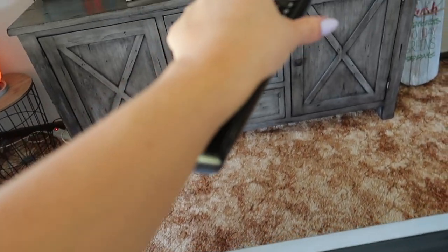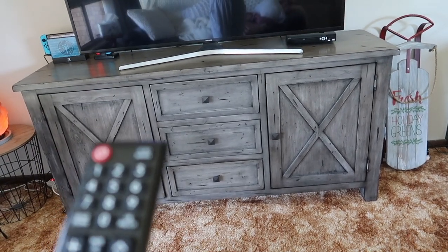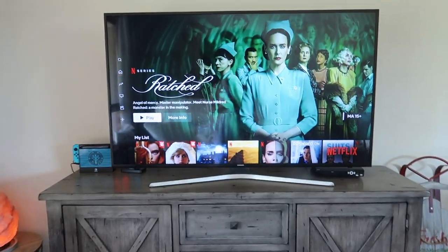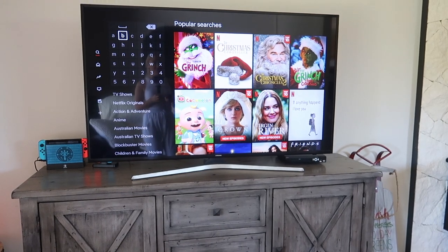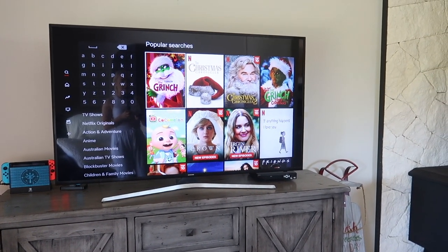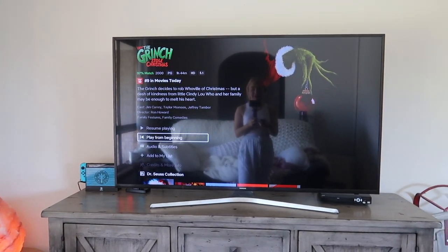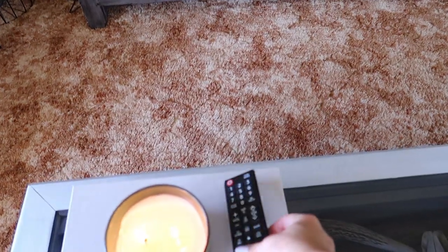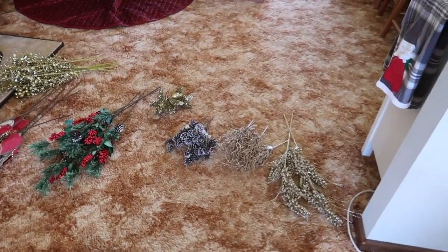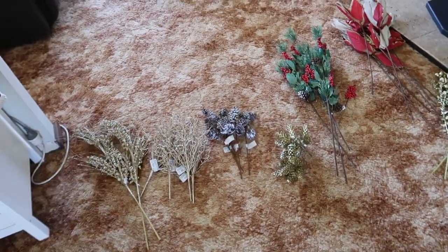I almost forgot — I haven't put on a Christmas movie! My go-to Christmas movie when it's time to decorate — you guys have five seconds to guess — that's the Grinch! I love the Grinch so so much. So I'm gonna pop this on and turn it down for a second, and I brought everything in.